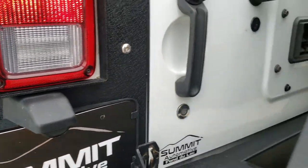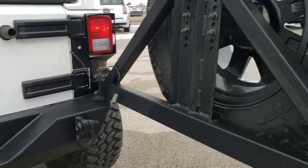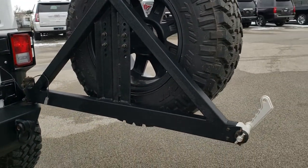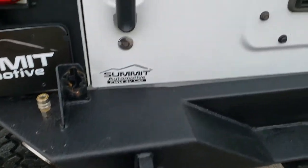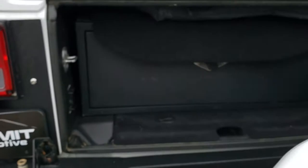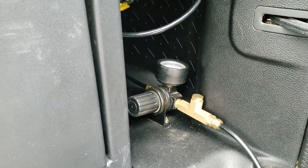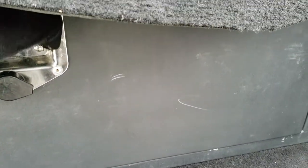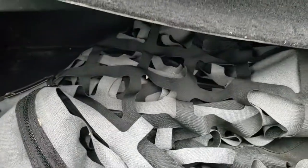The rear gate opens up nice and easily. Sometimes with these big rear tire carriers they don't always open very easy, but that one's nice and smooth. The rear bumper is in nice condition. This thing has a lot of extras — it has a pump on it and also a storage compartment with what I believe is a bikini top in there. It's a nice lockable storage compartment.